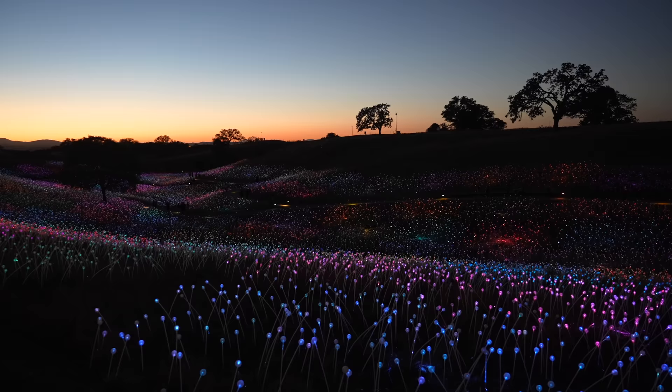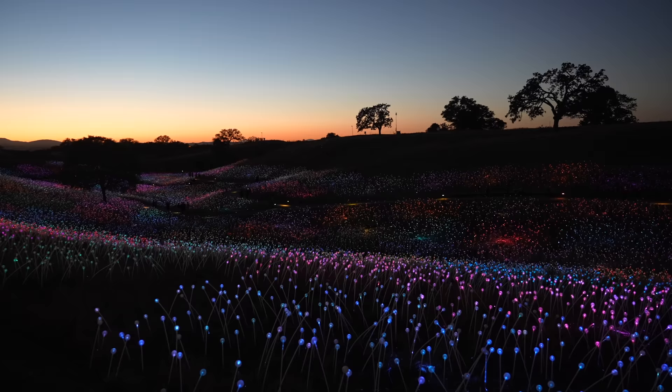That's it for my time exploring the Field of Light. Let me know what you think in the comments and we will see you on the next video.